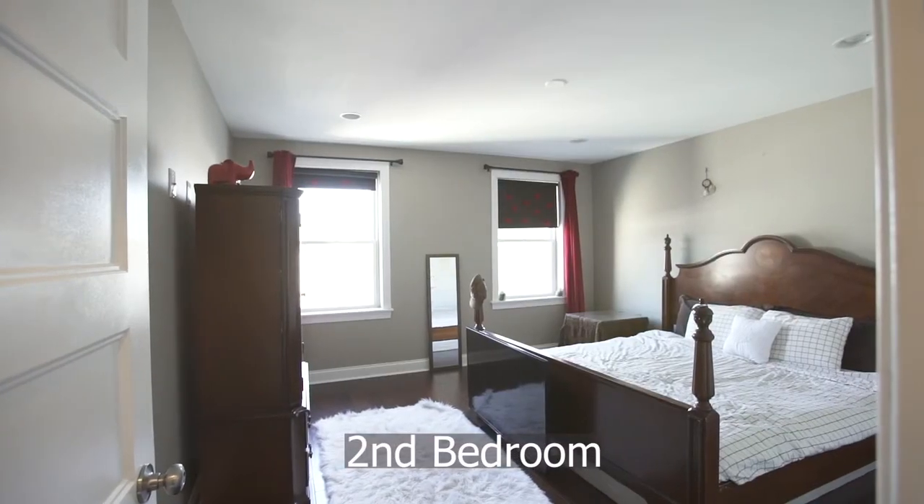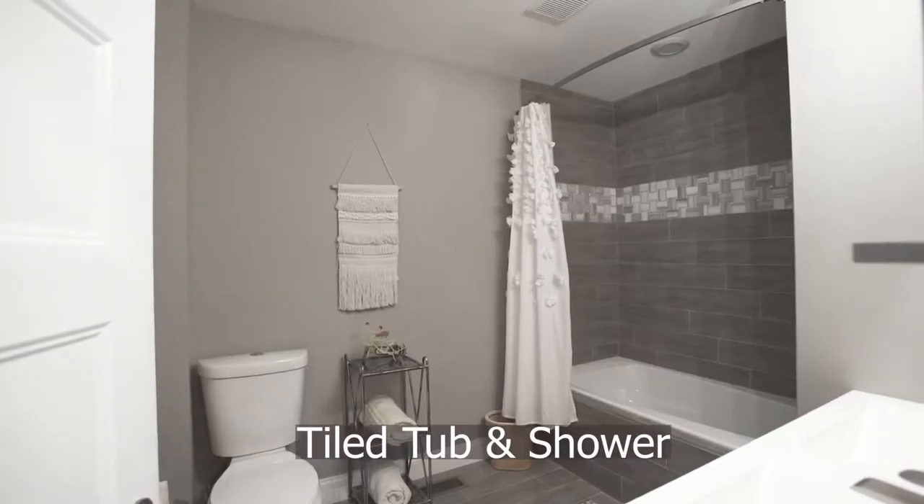The third floor consists of a bedroom in the rear, tile tub and shower, and a bedroom in the front.